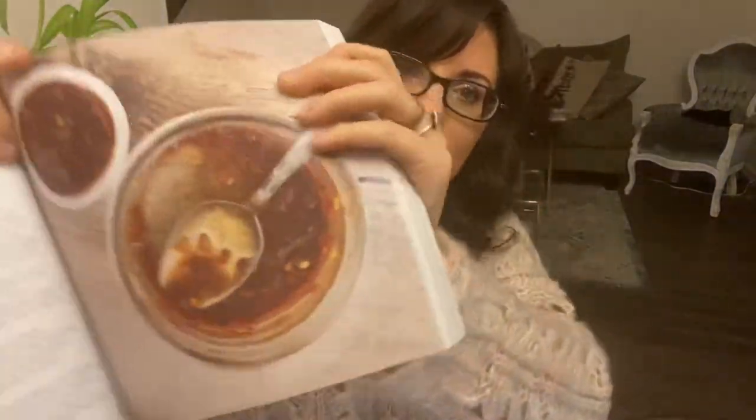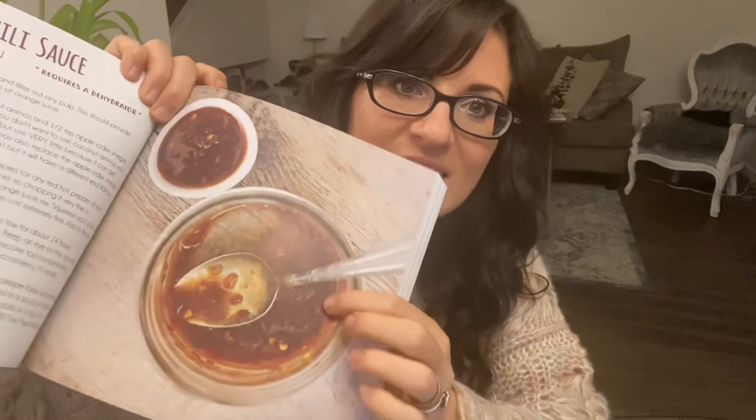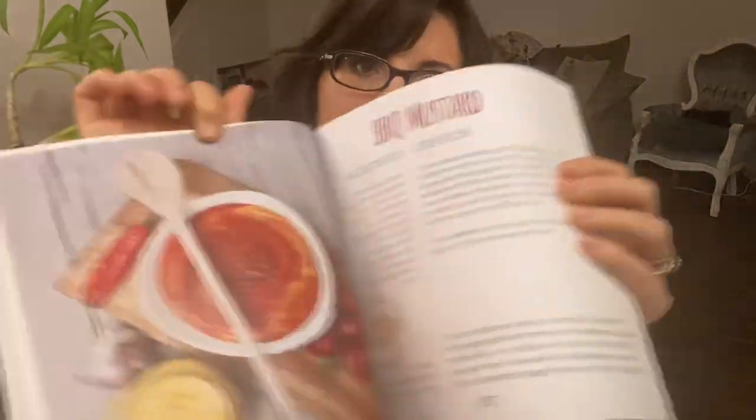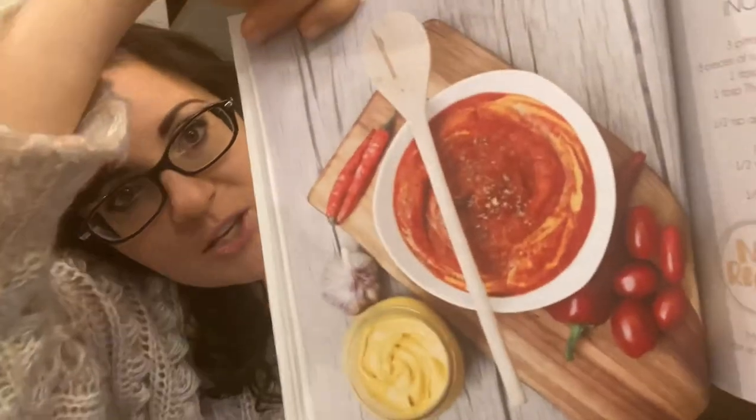This is the plant-based dips and dressings — one of the most popular. Check out that sweet chili sauce. This is made with orange juice, you guys. Orange juice. And we've got some delicious dressings here. I really like this one — barbecue mustard.